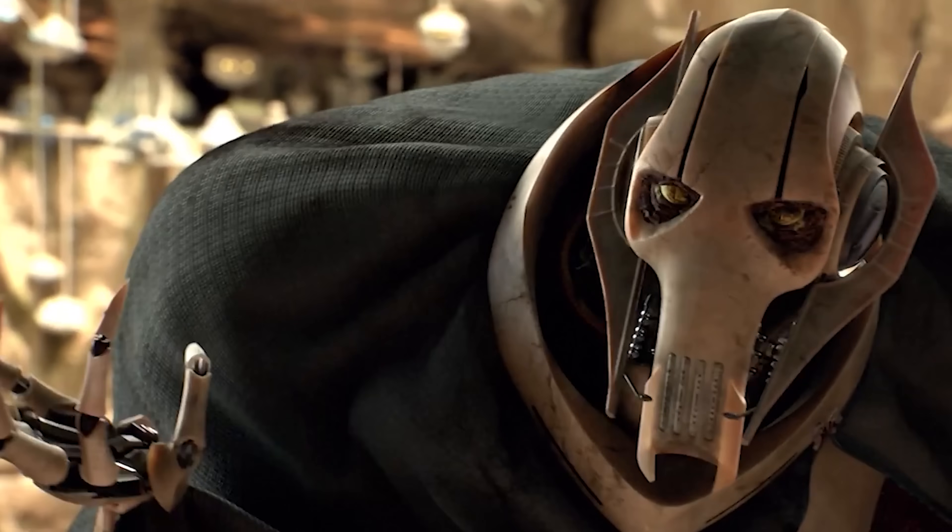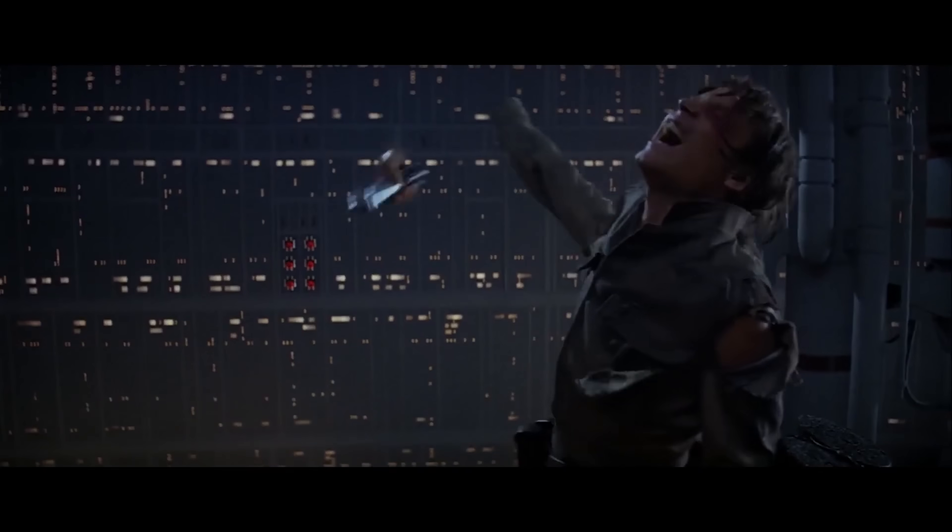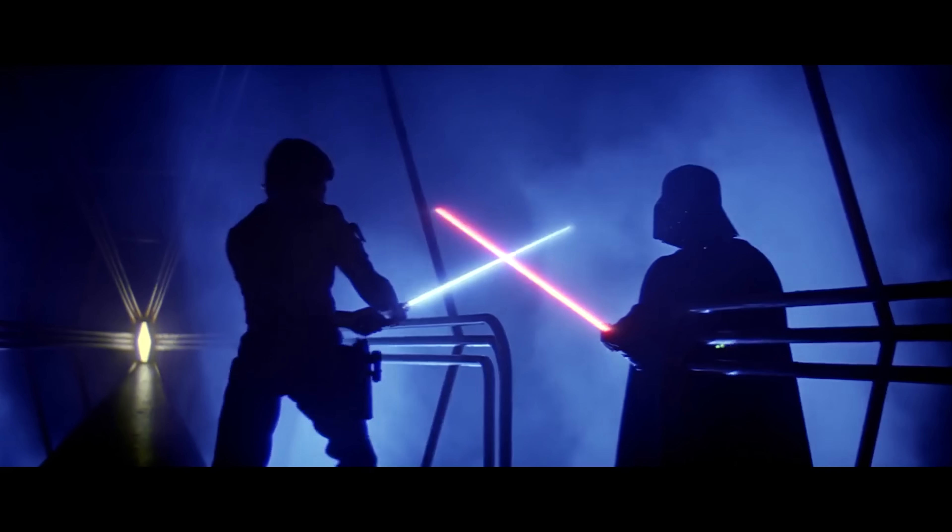Hello there! General Kenobi! No, I'm the Hacksmith, and my team and I are on the quest to build the world's first fully-contained, cordless, door-melting, flesh-cauterizing, blaster-bolt-deflecting lightsaber. And I think we're getting close.